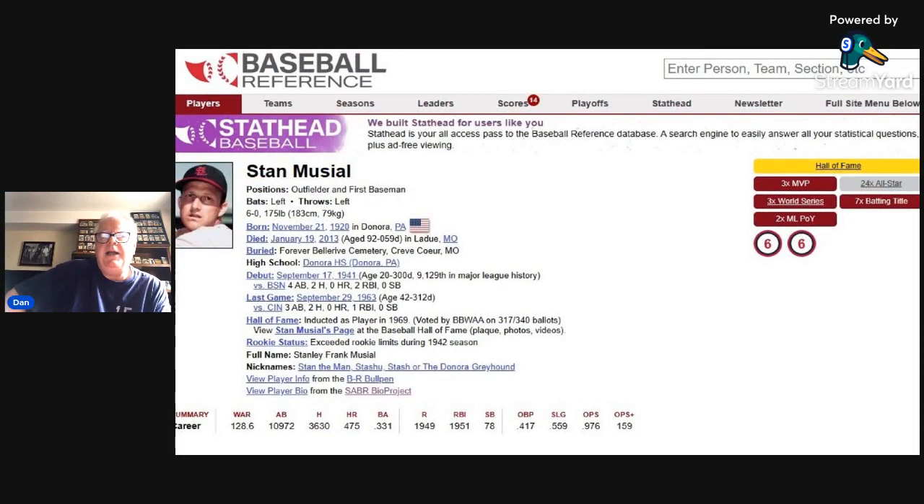Stan Musial was a Hall of Famer who was born in 1920 in Donora, Pennsylvania — western Pennsylvania — also, interestingly, the hometown of Ken Griffey and Ken Griffey Jr. He was drafted out of high school as a pitcher, did pretty well in the minor leagues, but they discovered he was actually a better hitter, and after a little shoulder injury, he was converted to a full-time outfielder.